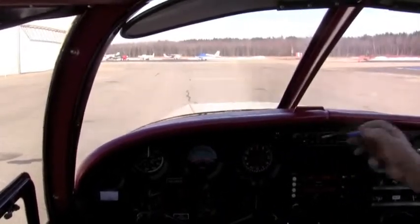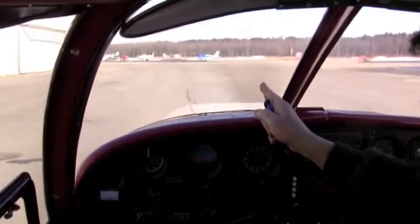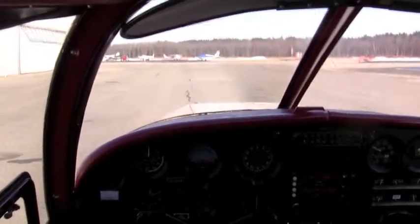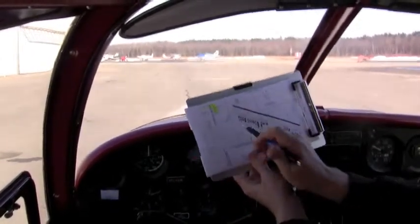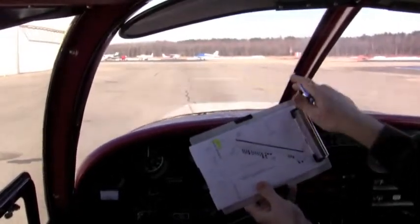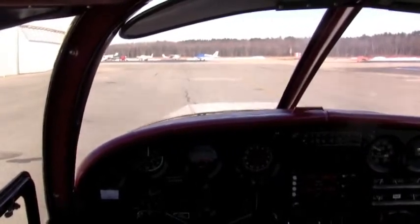I know runway 32 is taking off in this direction, so we're going to taxi out and hang a right-hand turn. I've got my airport diagram printed and set up. I know that taxiway Echo is out here in front of us, just off to the right. I'm going to pull up to the edge of the Infinity building — that's the end of their ramp area.